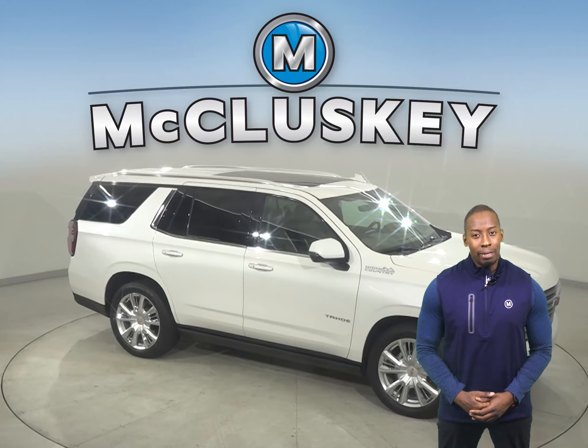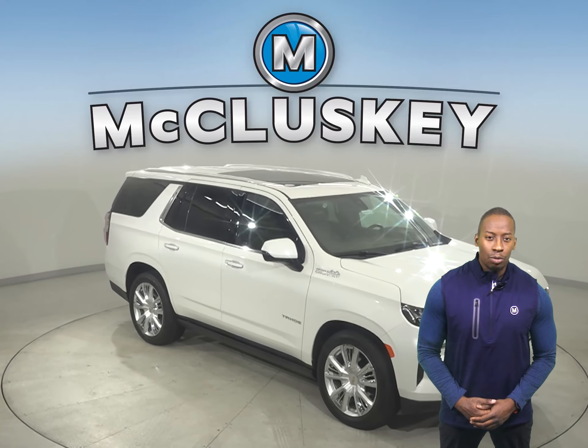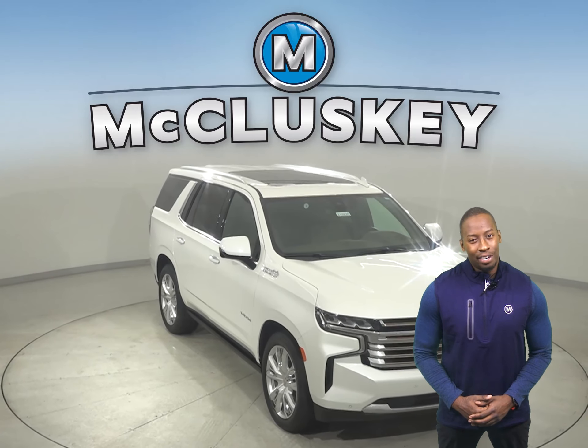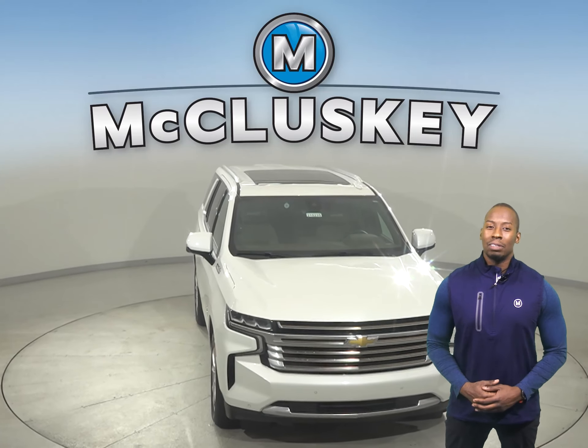The Chevrolet Tahoe may be more efficient, handle and accelerate better because it weighs about 400 pounds less than the Toyota Atlas. Come on down today and try this vehicle out with our free 48-hour test drive.